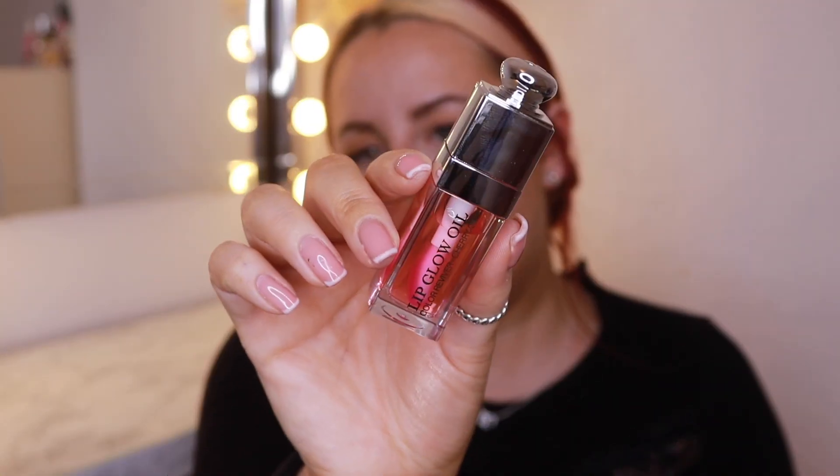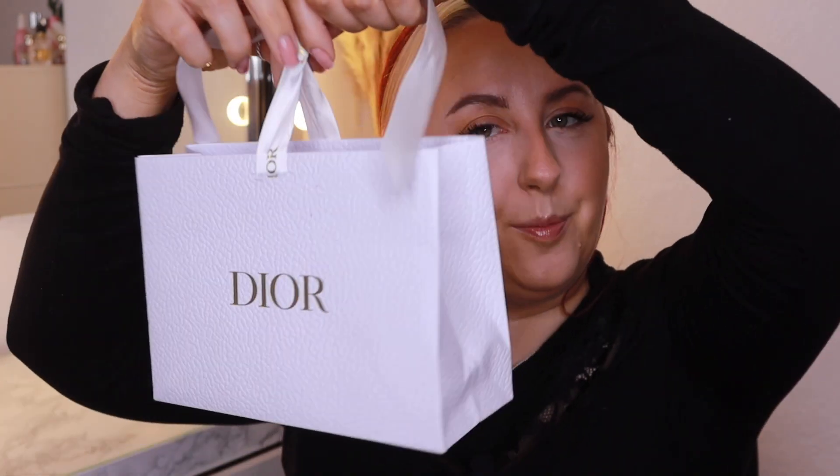I've been obsessed and I really wanted to get some. This is the cherry one and I cannot wait to wear this. I feel like I want to do a little TikTok unboxing before I start opening it, and I feel like I need to get some more different flavours as well. I just love the little bags that they come in.